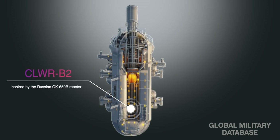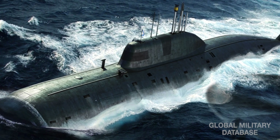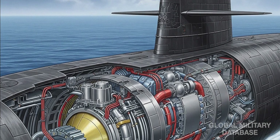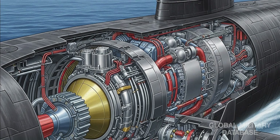At the heart of P-77 lies a brand new 190MW thermal reactor, the CLWR-B2. This is a generational leap over the reactors used in the Arihant class. Inspired by the Russian OK-650B reactor from the Akula-class submarine, it is a fusion of Indian innovation and global learning. This reactor supports nuclear-electric propulsion found in elite Western navies, ensuring near-silent movement critical for stealth operations.